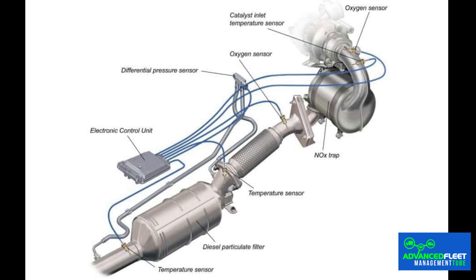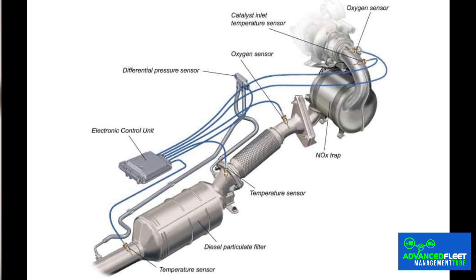The particulate filter is an essential component of the exhaust system, playing a crucial role in trapping polluting particles. Urban driving, short trips and frequent starts prevent it from reaching the temperature necessary for regeneration, causing soot to accumulate. This situation is what causes most problems.